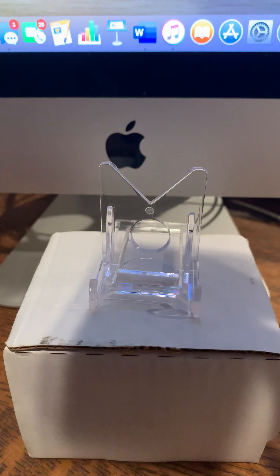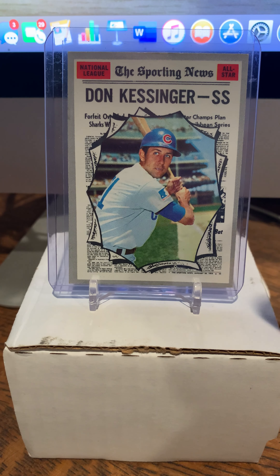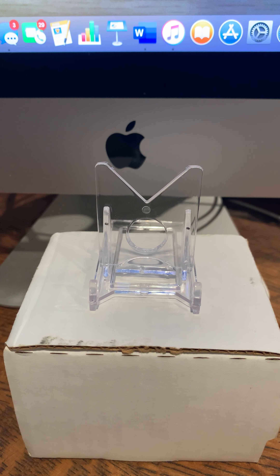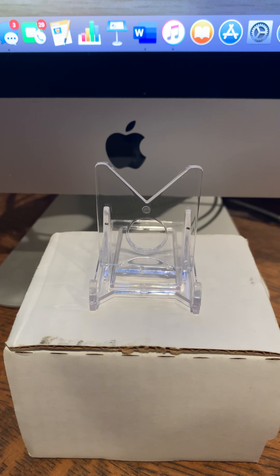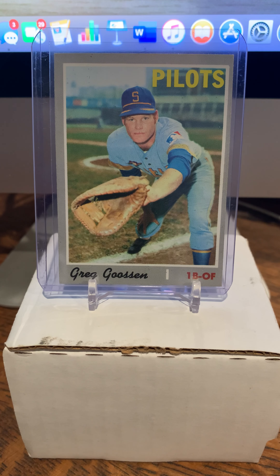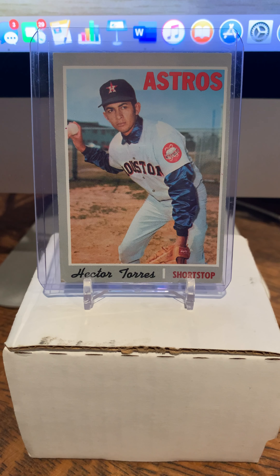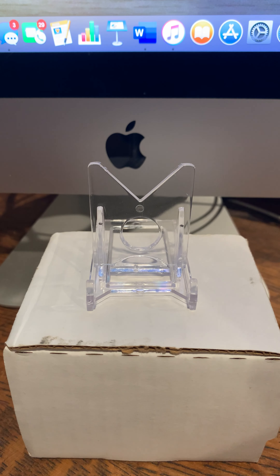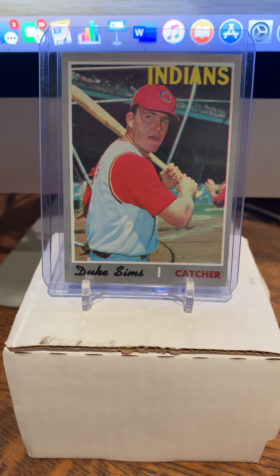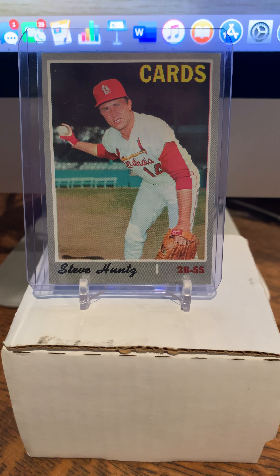Some big names on there — Yaz and Aaron — those are the all-star cards you see at the top. Speaking of all-star cards, number 456, Don Kessinger of the Cubs. Then number 271, Greg Goosen of the Seattle Pilots, and number 272, Hector Torres of the Astros.